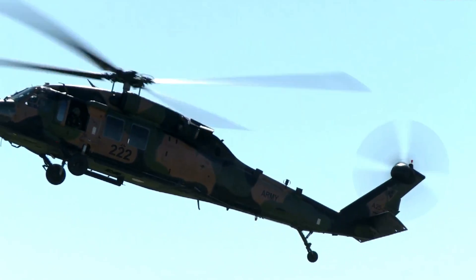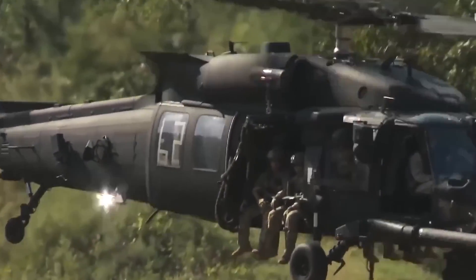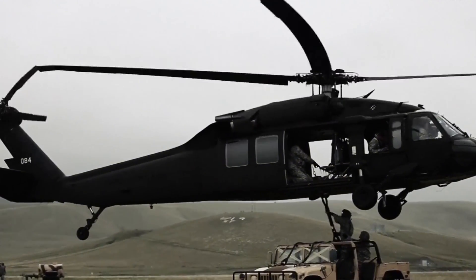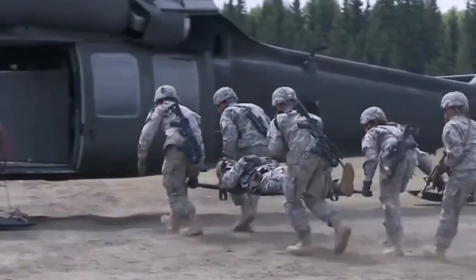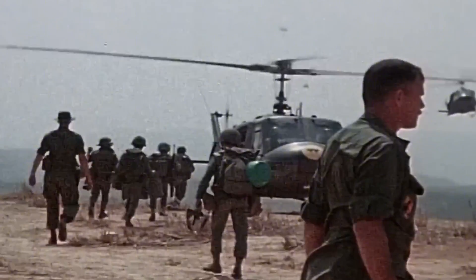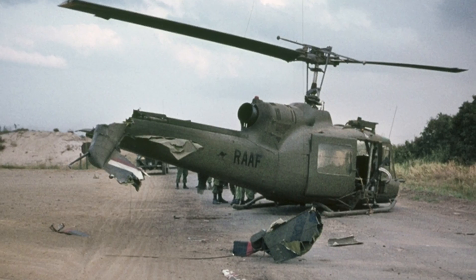The development of the Blackhawk began in the early 1970s, at a time when the United States Army urgently needed a versatile and highly reliable helicopter that could be used for everything from troop transport to medical evacuation and combat support. The Vietnam War had exposed significant gaps in the existing helicopters, particularly in terms of survivability, adaptability, and operational range.